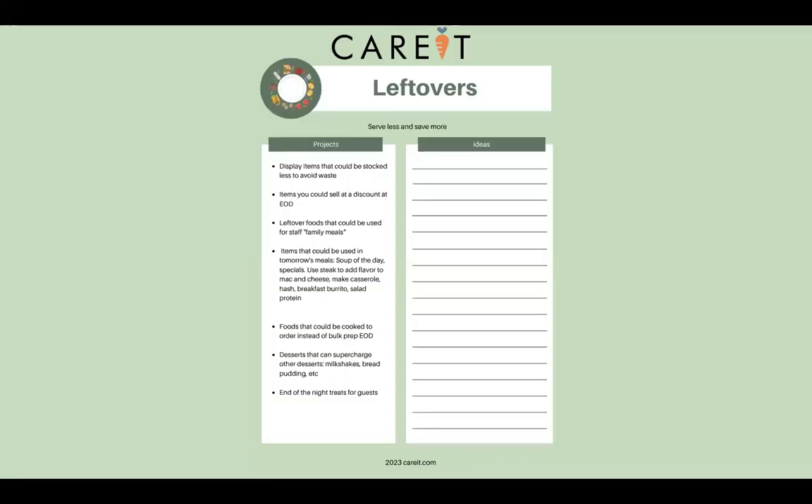Write down ideas about how you can reuse leftovers in your kitchen. Drop it in the chat if you have ideas about things you might do with leftover foods. You can have leftover foods make a family meal for your staff, a soup of the day, or add specials. For example, if you had leftover steak or bacon, you could use that to flavor mac and cheese, make a casserole, or breakfast burritos. Cooking foods to order instead of bulk prepping, especially towards end of day, also reduces food waste.